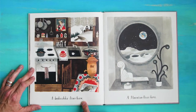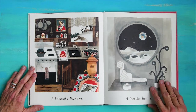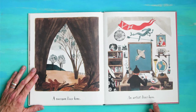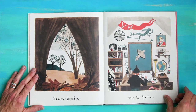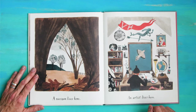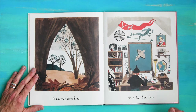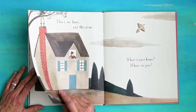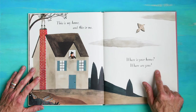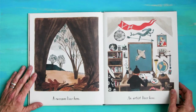A babushka lives here. A moonian lives here. Looks like someone is cooking a meal. A raccoon lives here. An artist lives here. Do you see some items in this illustration from the book? What do you spy? I see underwater — I see that flag. This is my home, and this is me. Where is your home? Where are you? That is the artist — that is Carson Ellis.